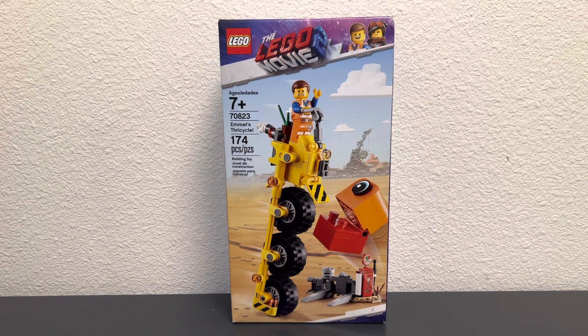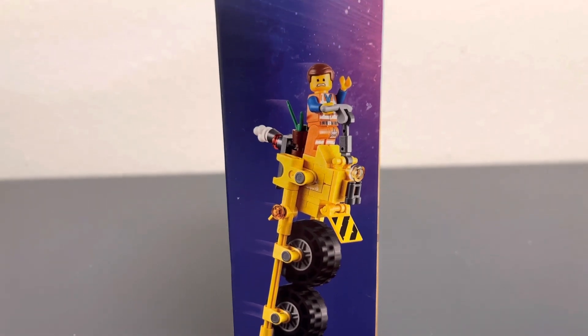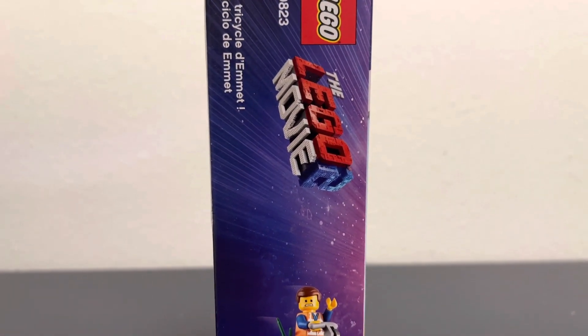What's up brick dudes and brickettes, Brickman USA back here with a brand new LEGO review. Today's set is the LEGO Movie 2 set number 70823, Emmett's Thricycle, with 174 pieces retailing for $14.99 in 2019, with one minifig. On the side of the box you can see Emmett's Thricycle with Emmett sporting a frightened face, and at the top we have the LEGO Movie 2 logo.